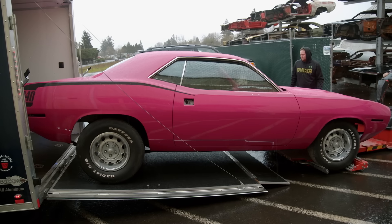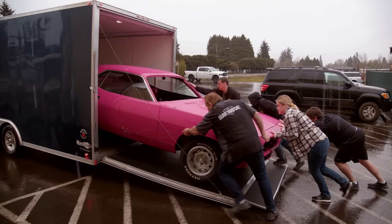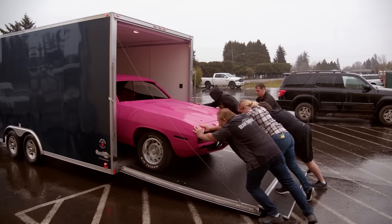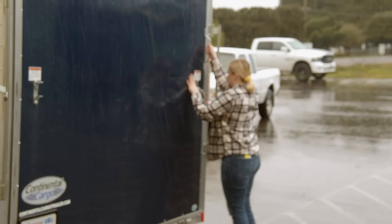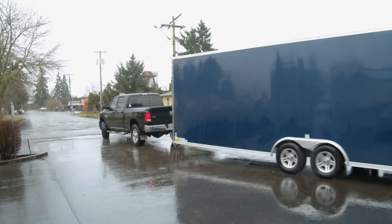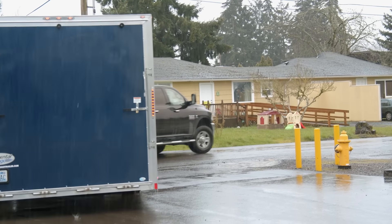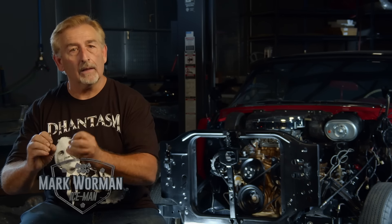The folks that own this car are going to be so thrilled when they take it home. He brought his daughter down who is actually getting the car — it's going to be her car. She's very excited. It really is a wonderful reward to see that trailer going down the road, knowing that we brought another dead car back to life in a fantastic way. That's why I do what I do — for the love of the car, the love of the owners, and to see those cars come back to life.